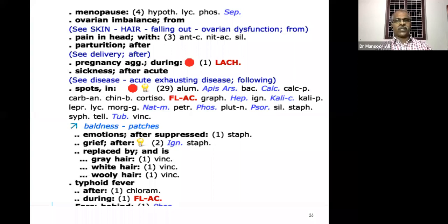Ovarian imbalance from Lycopodium. Hair fall because of chronic headache — the patient has hair fall along with the headache. Remedies include Nitric acid, Silicea, etc. These are remedies for chronic headache associated with hair fall.